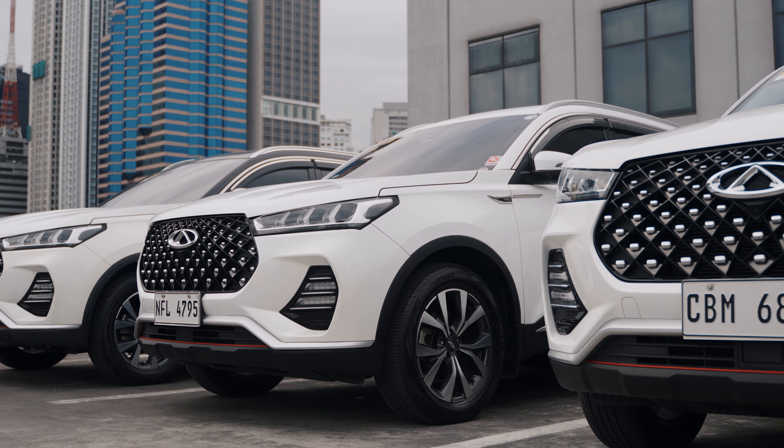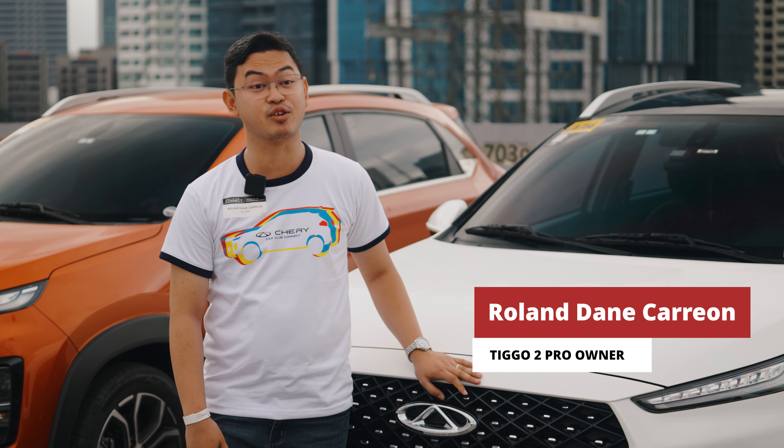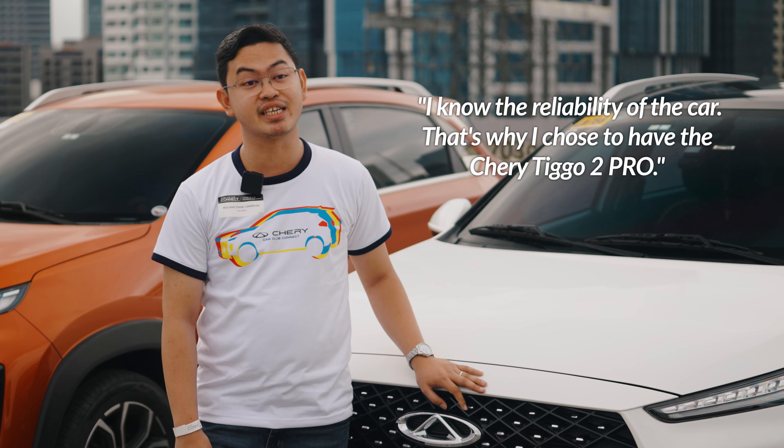Very powerful. This is our second Cherry. My father's Cherry car is the Cherry Tego 2, so of course I know the reliability of the car. That's why I chose to have the Cherry Tego 2 Pro.